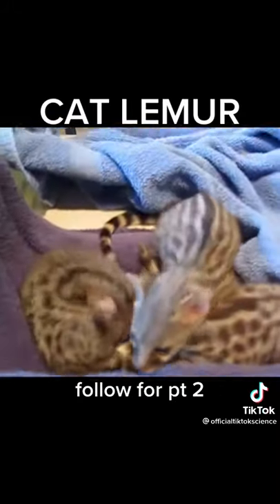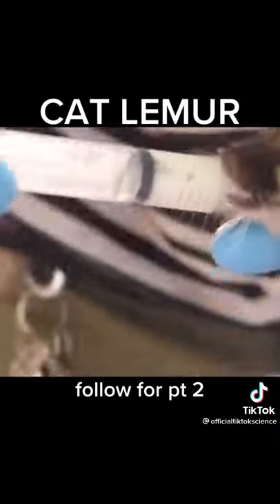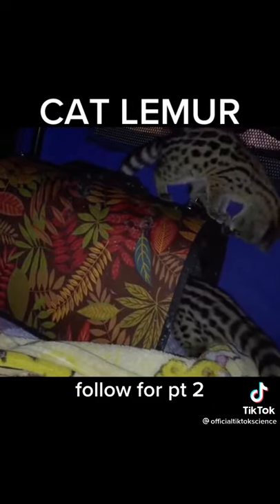These are some of the cutest creatures we have ever created. We bottle fed them until they were old enough to eat solid food on their own. They're extremely playful and intelligent. They're half cat, half lemur, as you can see.